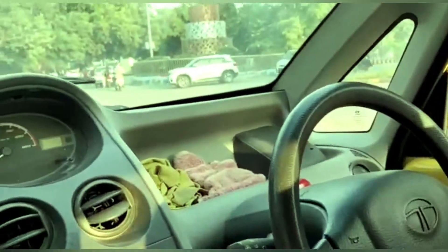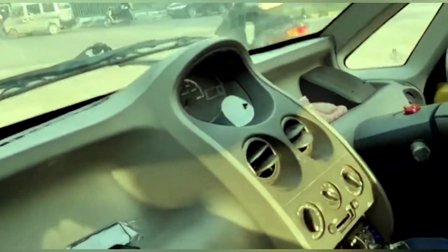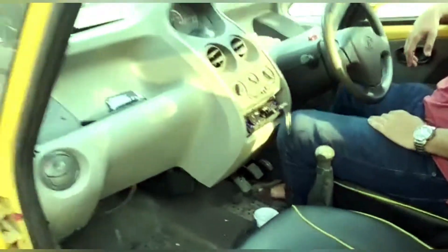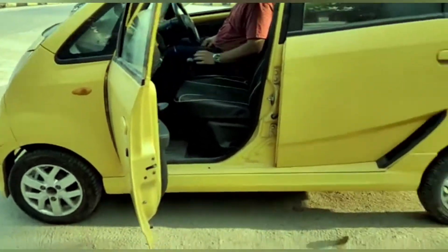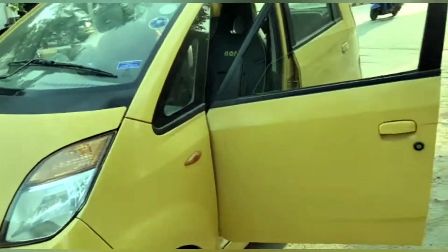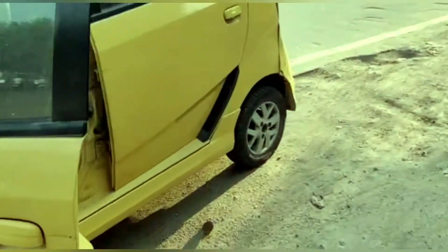Hi folks, welcome back to the channel, it's me, Sanguine Rider, back with another vlog. So today's vlog is on this beauty — this is the small Tata Nano. You can see this is the cutest car I have ever seen, and talking about the ergonomics, yes, we all know this is the small segment car.